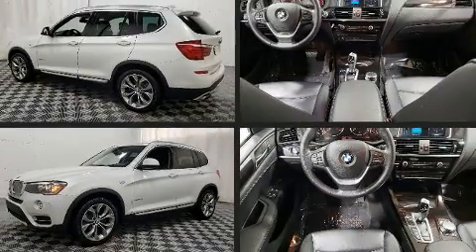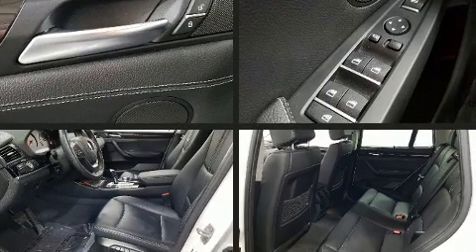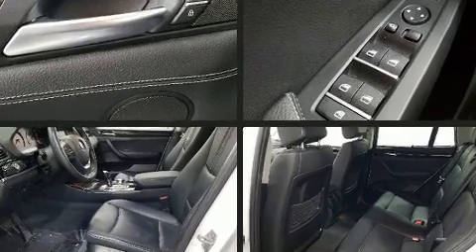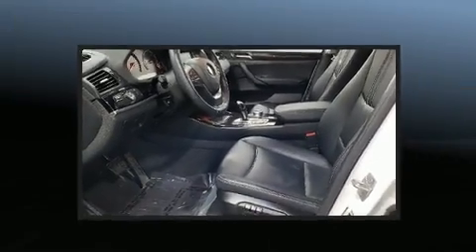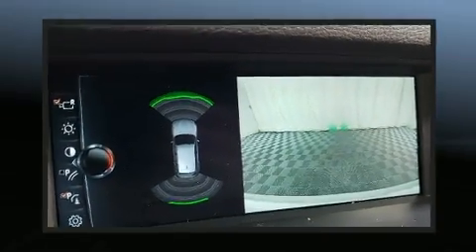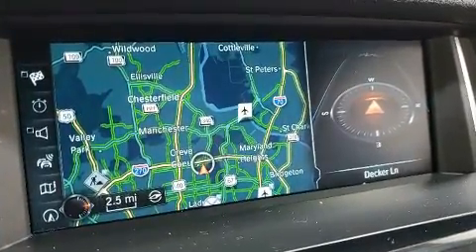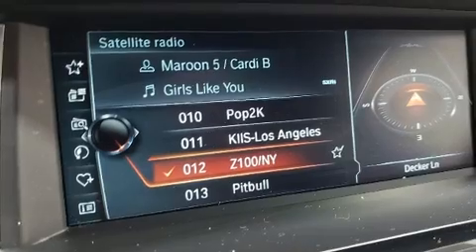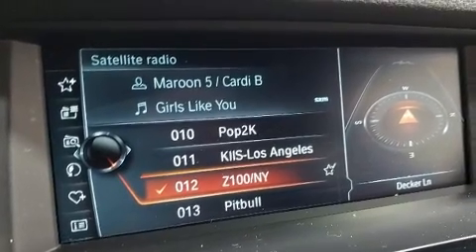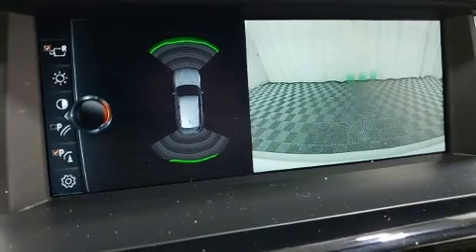Get excited about the 2017 BMW X3. Under the hood you'll find a four-cylinder engine with more than 200 horsepower. For added security, dynamic stability control supplements the drivetrain, and all-wheel drive provides safe passage regardless of road or weather conditions. The engine breathes better thanks to a turbocharger, improving both performance and economy.